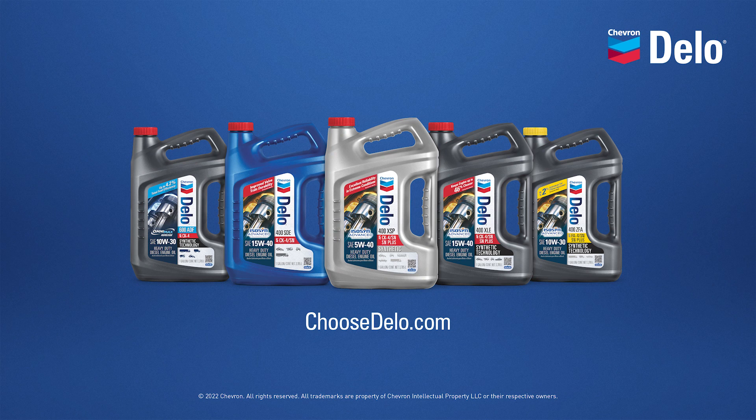Engine life, fuel efficiency, and as you've seen here today, extended drain intervals — three major factors that are impacting your bottom line. To find the right oil for your equipment, visit choosedello.com.